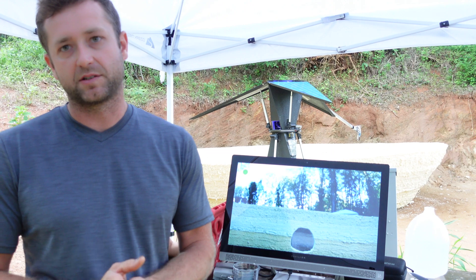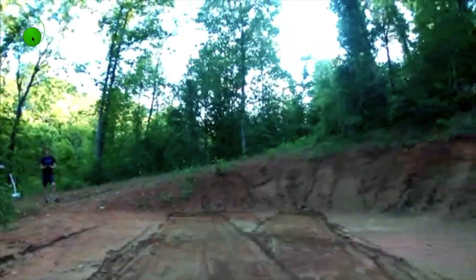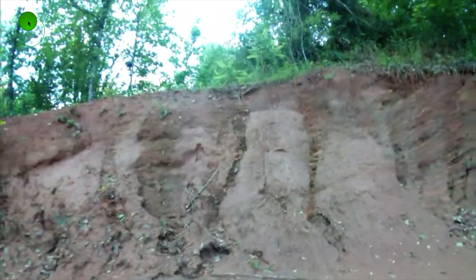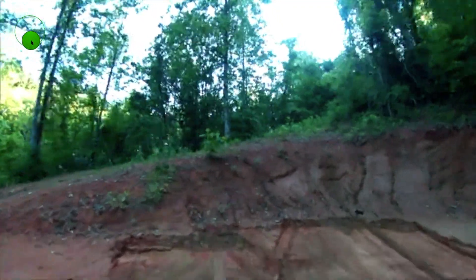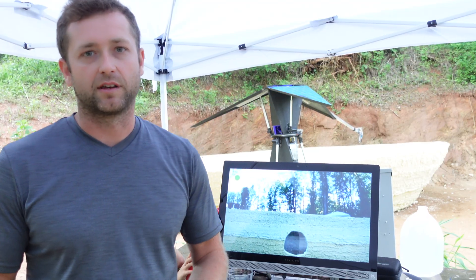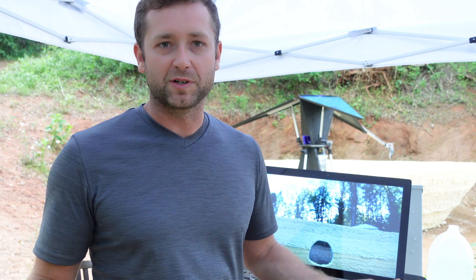A two-second lag on construction equipment is just dangerous — I wanted it to be close to 100% live, so we have a delay of milliseconds now. It depends on the internet connection, but we don't have great internet here and it works awesome. Honestly nothing is stopping a piece of equipment like a Bobcat from being automated and controlled over the internet. Starship is really exciting because it can take about 100 tons to Mars, and Elon Musk said it costs about $100,000 per ton — that whole setup is less than a ton, so you could send it for under $100,000.